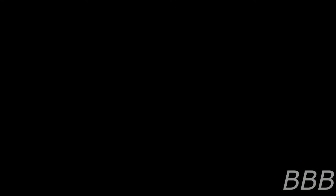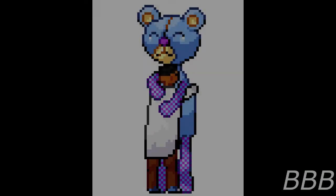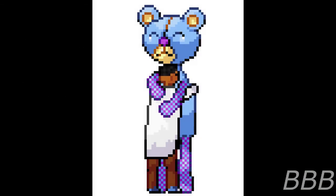Incident Log, May 6th, 2019. Begin log. Vibration sensors confirm SCP-5270 has entered a Class A animation event. Mechanical arm is deployed. USB device is inserted. AIC file Bear Hugger activated. Vibration sensors confirm that the Class A animation event has ceased. End log.